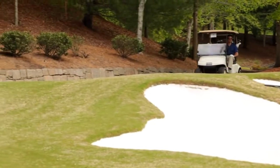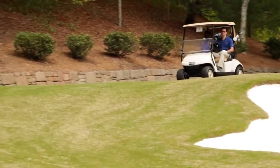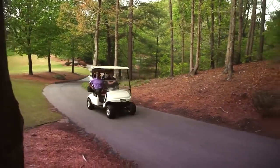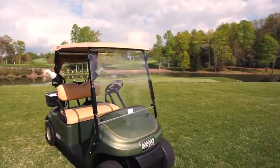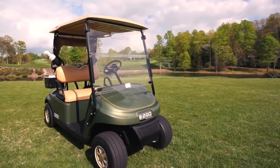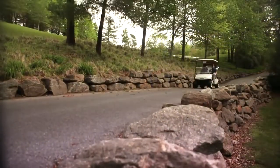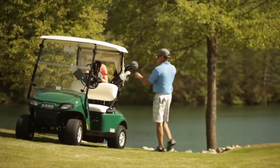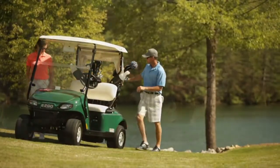For nearly two decades, the EZGO TXT has offered proven reliability, energy efficiency and performance to golf courses throughout the globe. Now, the company that pioneered the golf car is taking the TXT's classic style and time-tested performance to another level. EZGO is proud to introduce a new TXT for a new generation of golfers.